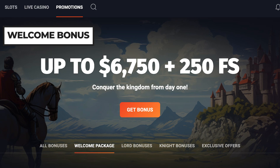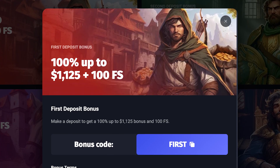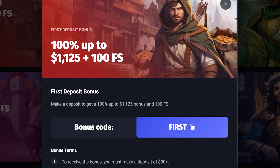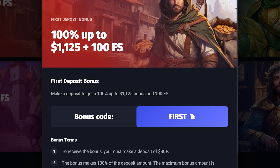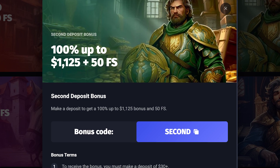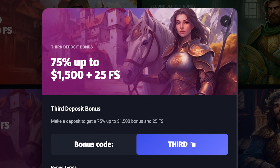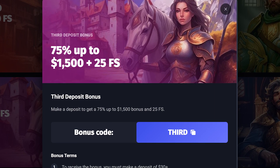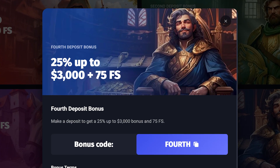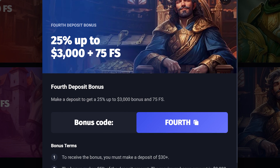Now let's talk about their generous welcome package spread across your first four deposits. First deposit: 100% up to $1,125 plus 100 free spins with the bonus code FIRST. Second deposit: 100% up to $1,125 plus 50 free spins with the bonus code SECOND. Third deposit: 75% up to $1,500 plus 25 free spins with the bonus code THIRD. Fourth deposit: 25% up to $3,000 plus 75 free spins with the bonus code FOURTH.